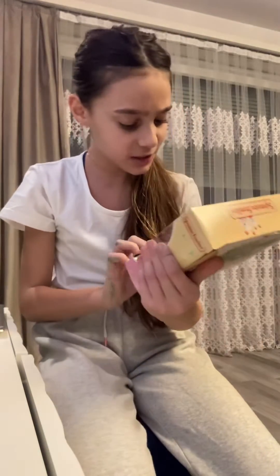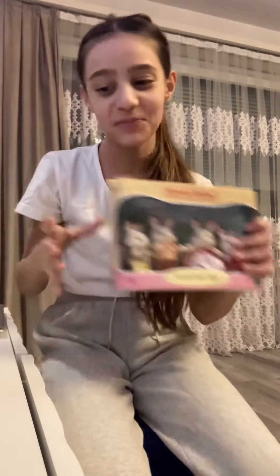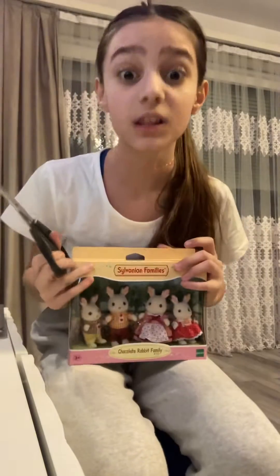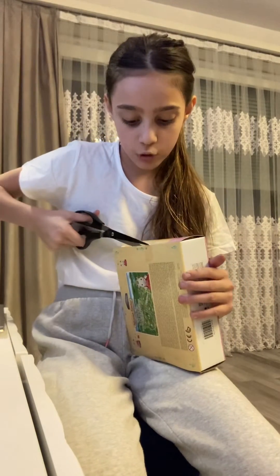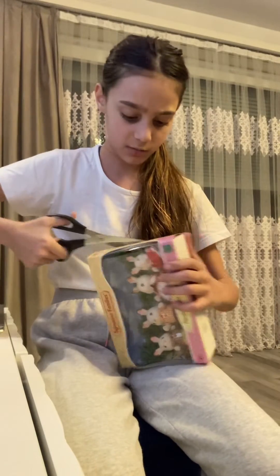Hi guys, I wanted to show you this rabbit family — it's called Chocolate Rabbit Family and we are gonna open this together. I always loved them when I was little, I still love them even now that I'm a big girl. I don't care what people say, I just love them. I always saw them on YouTube and was like, oh my god, these are so cute. I hoped I could try them and buy them.